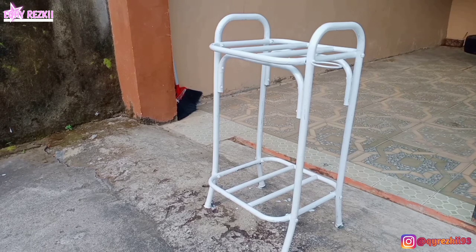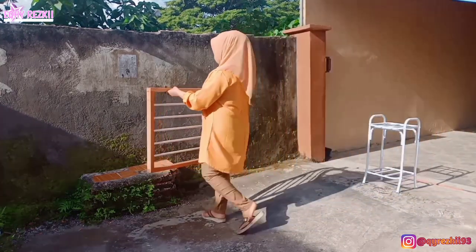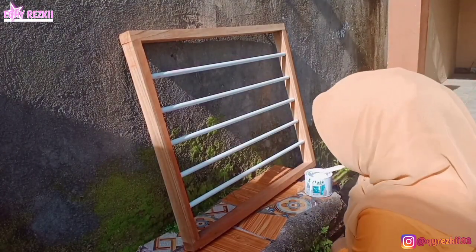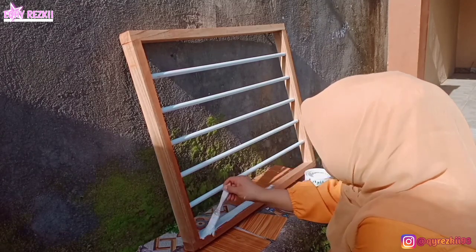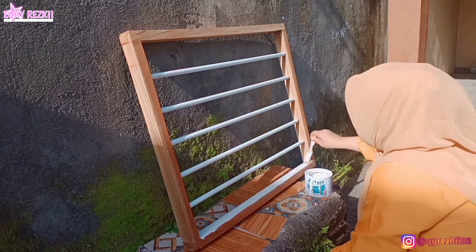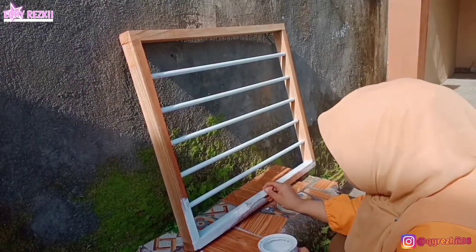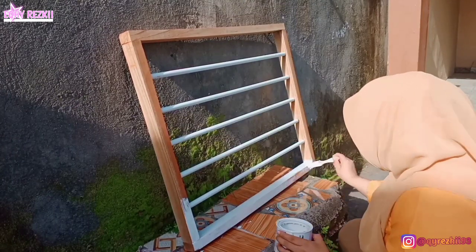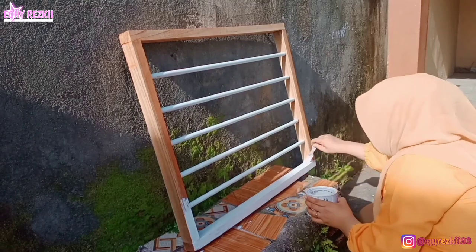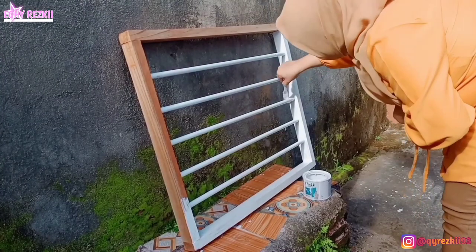Aku jemur dulu si rak dispensernya, terus lanjut ngecat gantungan jilbab yang ada di kamar aku. Gantungan jilbabnya itu udah aku pake kurang lebih 3 tahunan, hasil bebikinan pak suami — modalnya cuma beli balok, dibentuk segi 4, dan untuk besinya pakai bekas gantungan sajadah. Aku udah mulai bosan sama motif kayunya, jadi sekarang mau aku makeover juga. Kayunya mau aku cat putih semua, biar seragam sama meja rias aku yang juga warna putih.